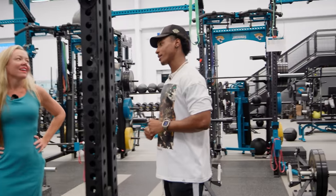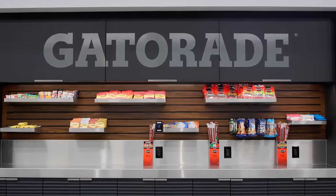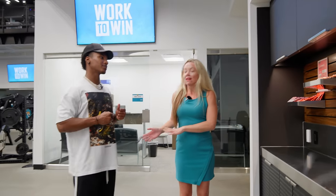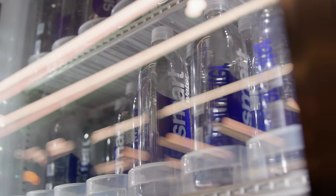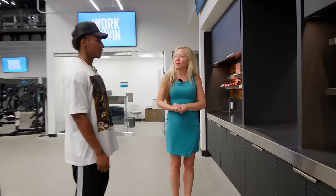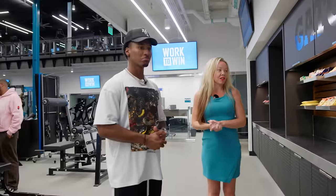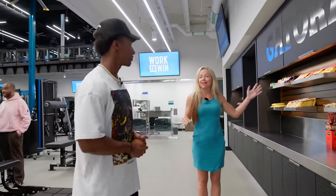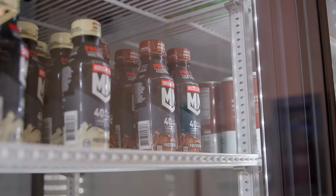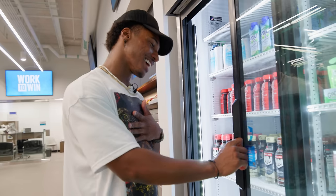After the workout, heading to the state-of-the-art nutrition center. They have a Gatorade fuel bar where the nutritionist team puts out a variety of healthy snacks, drinks for hydration, smoothies, and protein shakes. The nutritionist is always there to guide you — telling you whether you should have pistachios or a Stinger at a given time. Grabbing a chocolate muscle milk from the fridge.